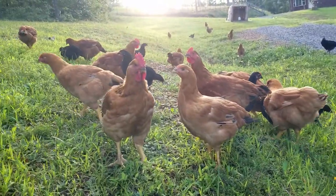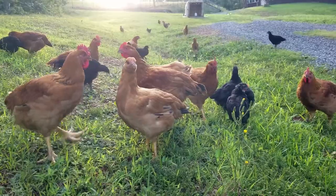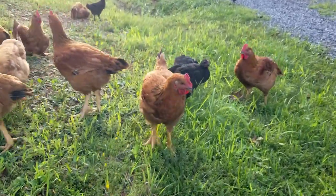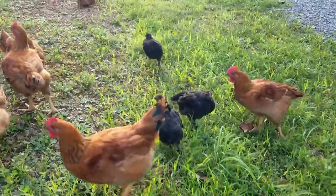So if you want to see the process and hear my story on raising my first round of chickens, please stick around. And if you want to see more videos on what else I got going on around here, please subscribe to my channel.